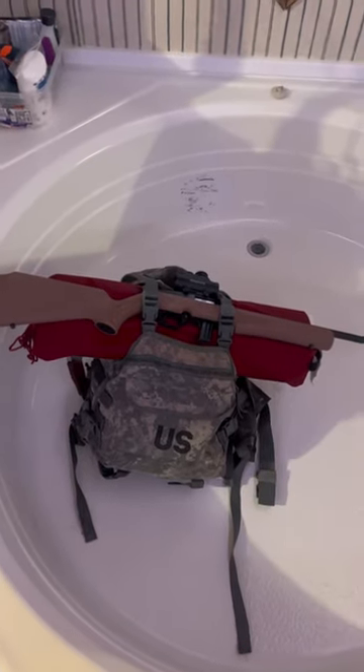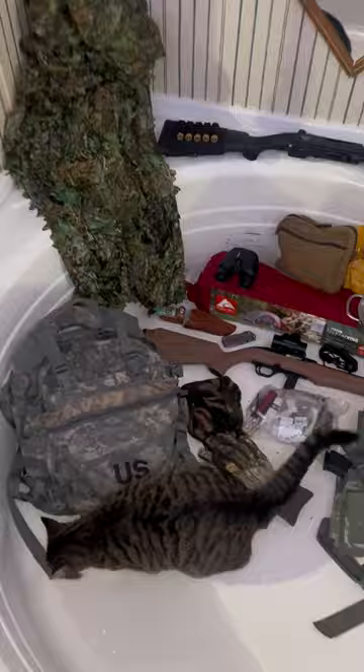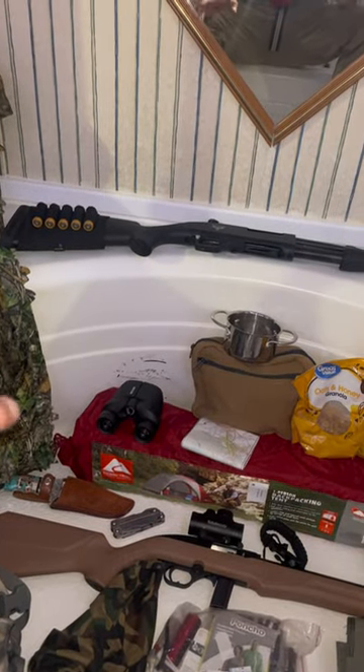This is what I got as of currently for my bug out bag. Alright, so let's break it down. Shotgun, main gun, in hand.